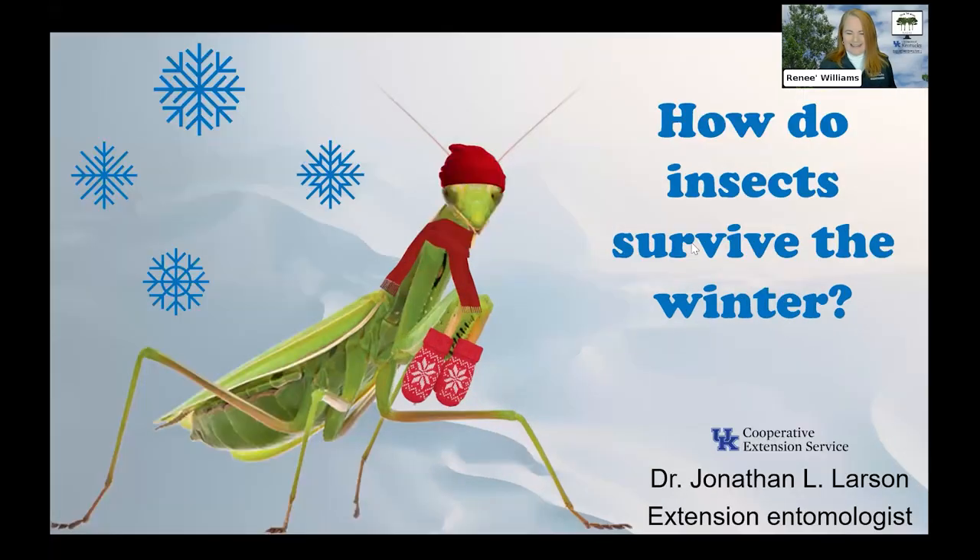Dr. Larson returns as a recurring guest. Today we're talking about how insects survive the winter — a question I get frequently from the public. People always wonder how insects go from one season to the next. Many assume that cold temperatures must kill them off, but insects are very well adapted to survive almost anything.